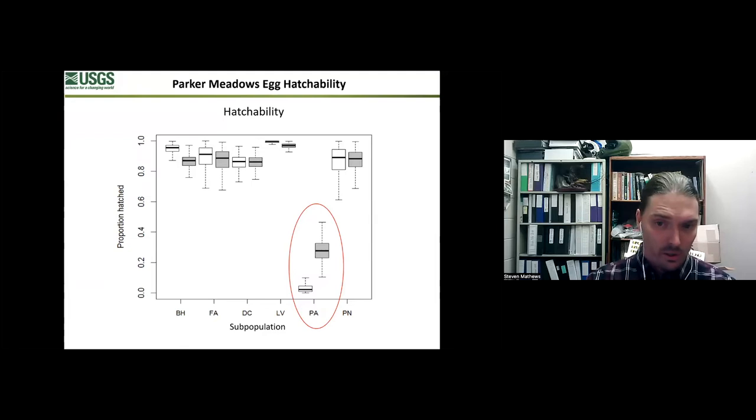Once we have a nest on the ground and it survives, every other site in the bi-state has an average egg hatchability of about 88% - every 10 eggs, about nine hatch. But Parker Meadows is in the 30% range. Seeing that Parker Meadows has this dramatically reduced egg hatchability compared to every other site immediately tells us there might be a genetic problem. Females are initiating nests, which means they're mating just fine, and the nests are surviving, so this isn't a predator problem. But the eggs are simply infertile and not hatching - that tells us this could be a genetic issue. So to fix this, we started translocating birds.